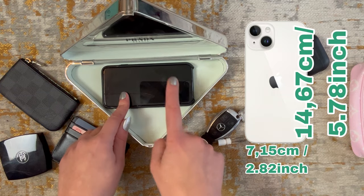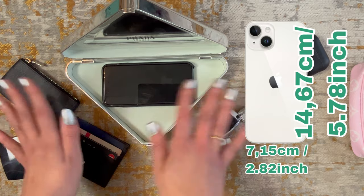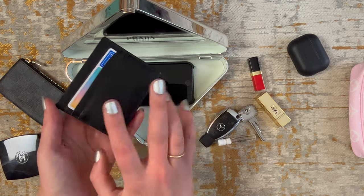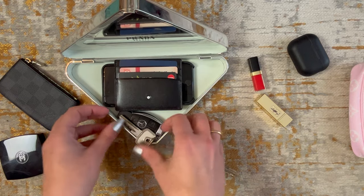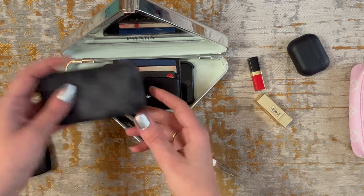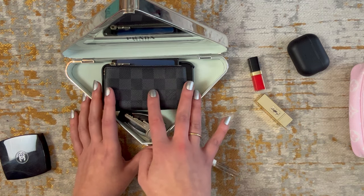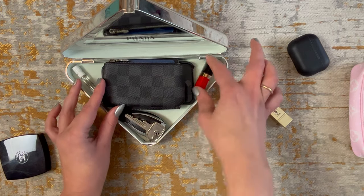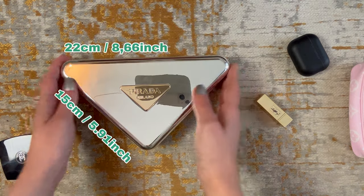The iPhone S with a case is quite similar to my iPhone 14, and I can actually fit everything I need. This is a card holder filled with four cards and my car key with one more key. I can also fit a Louis Vuitton key pouch where you could store more keys or cash, and a mini perfume.